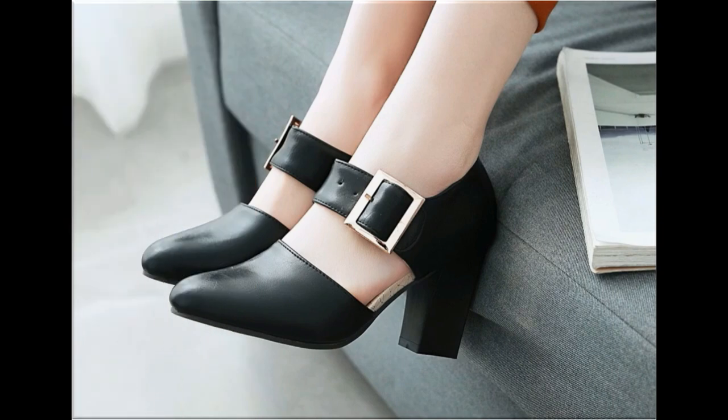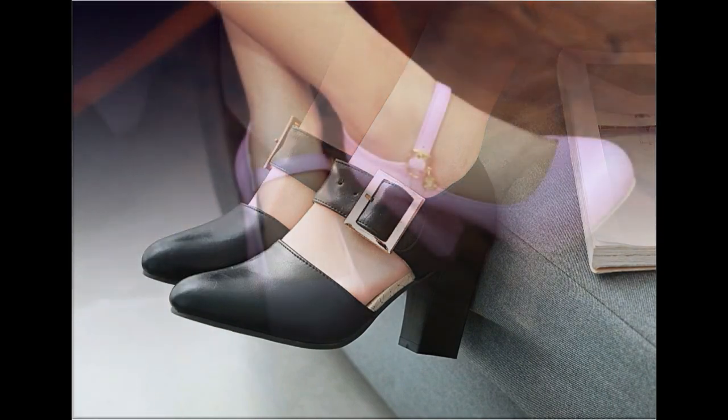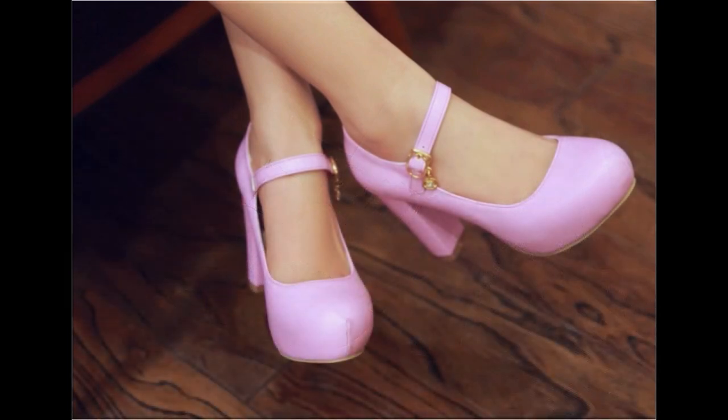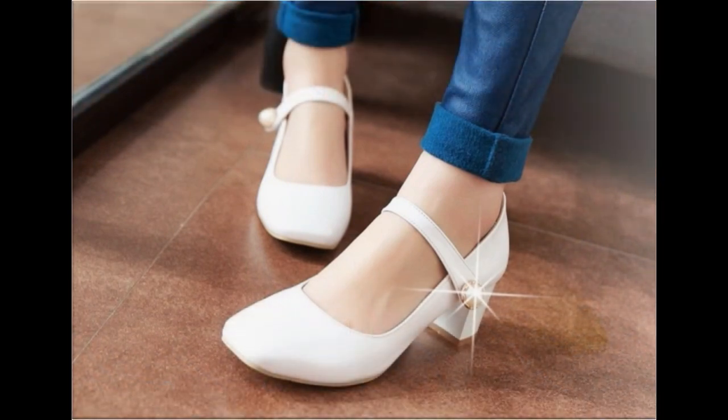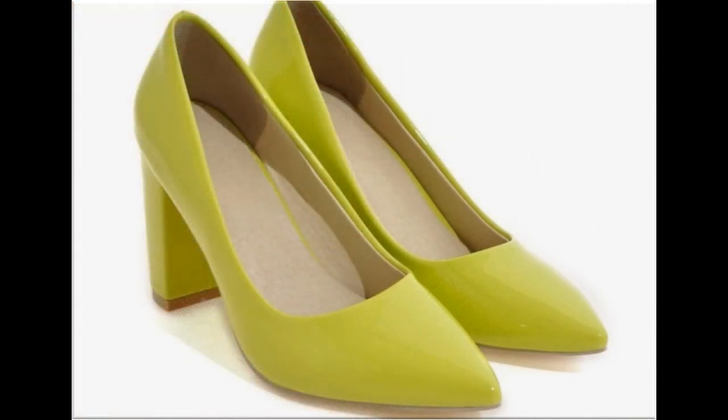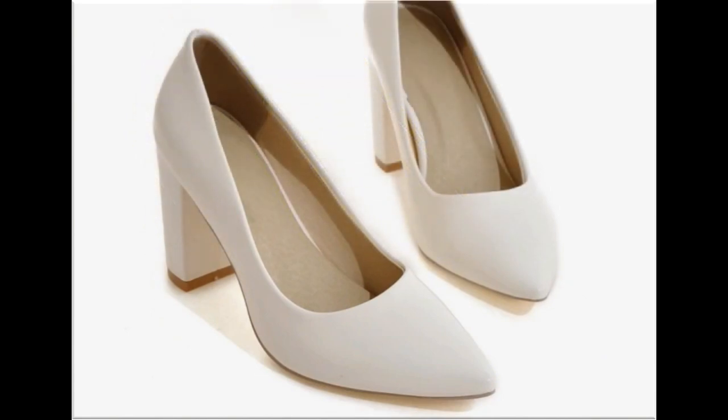Formal, office, and party wear shoes are included. Pointed, round, and square toes are used to design these beautiful footwear. Chunky heels, wedges, ties, and pencil heels — a variety of heel designs are available. The mid-block heel design is very comfortable and best for casual wear activities.